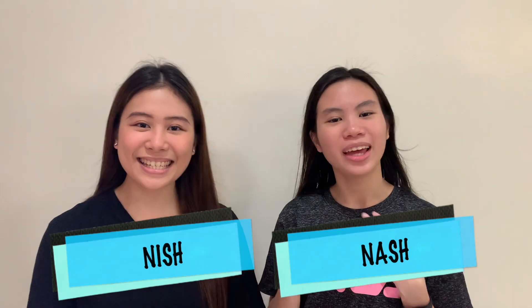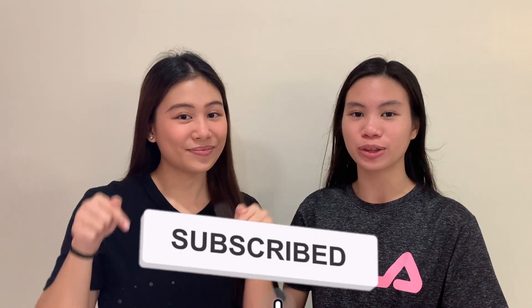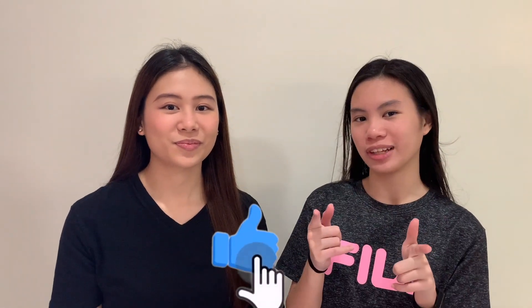What's up guys? It's Nach, and it's Nish. Welcome to another episode of Nach and Nish Vlog. If you're new to our channel, please be sure to subscribe and hit the notification bell to get notified every single time we upload a new vlog. And if you enjoyed this video, don't forget to click like.